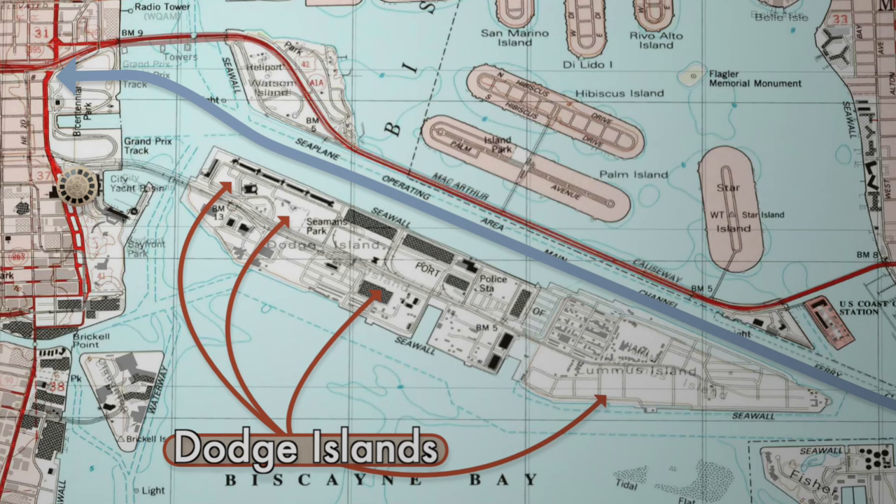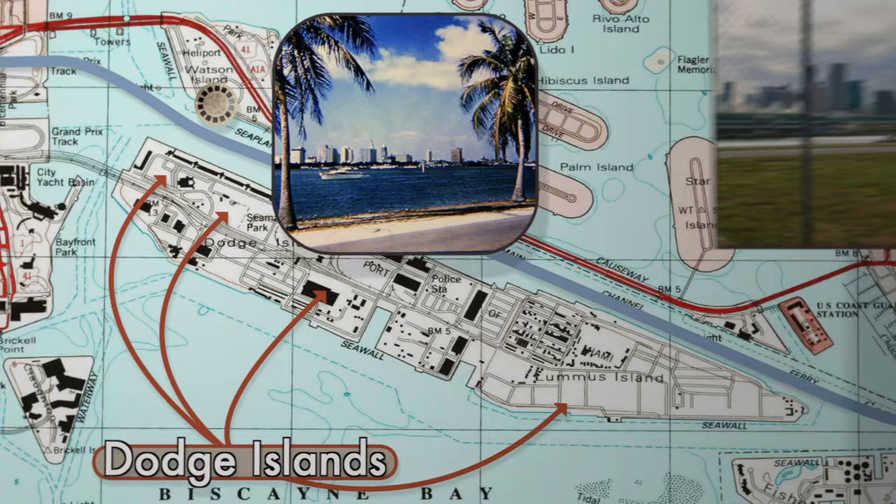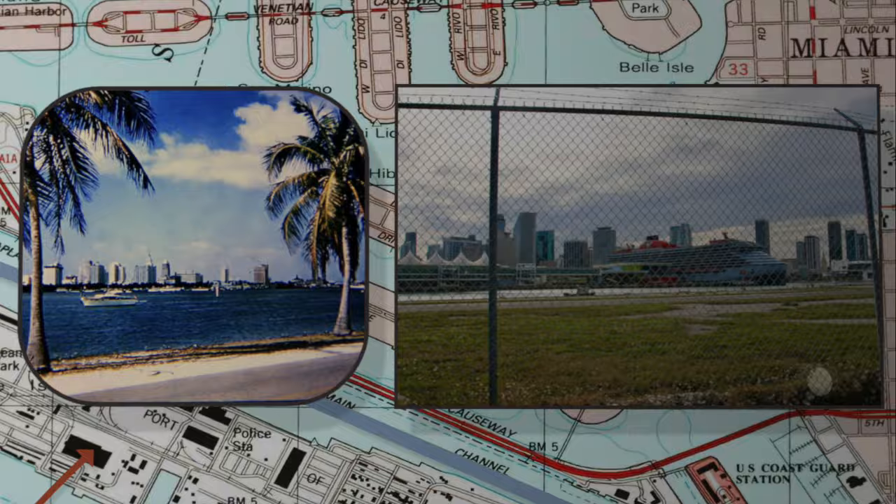We went over to Watson Island to reproduce this picture of the Miami skyline, but today all you can see are cruise ships. The pier was at the north end of Bayfront Park, so we headed through the park in search of our next destination: Biscayne Boulevard from Bay Park.